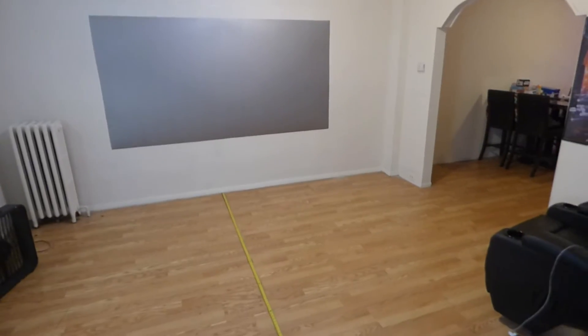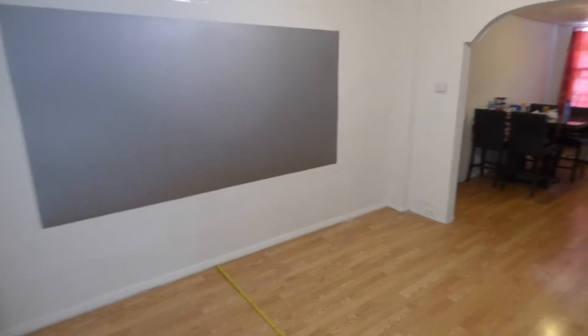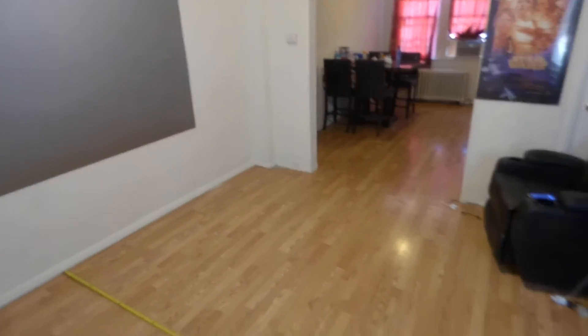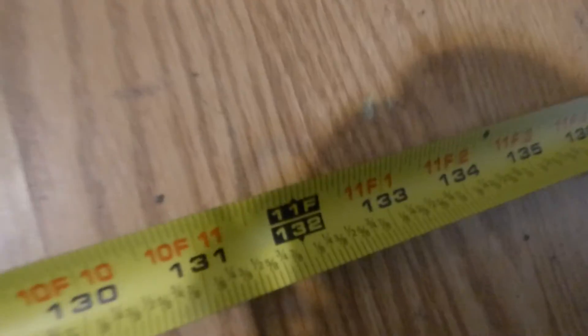If you want to use your projector in a fully lit environment with our Immersed 4K Cinema Screens, you can do so. As we speak, downstairs I have a 150-inch fixed frame screen which is actually being converted to an Immersed screen. I'm going to show you where my projector has landed — from the wall, we are more than 11 feet, about 11 feet and some change.